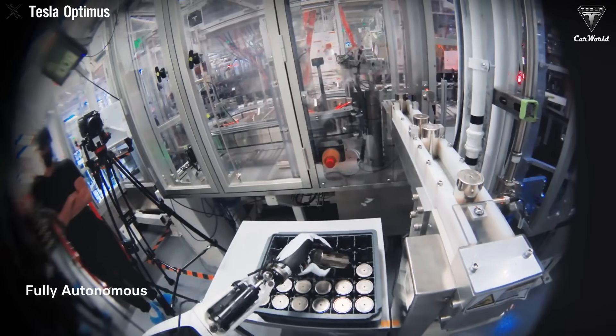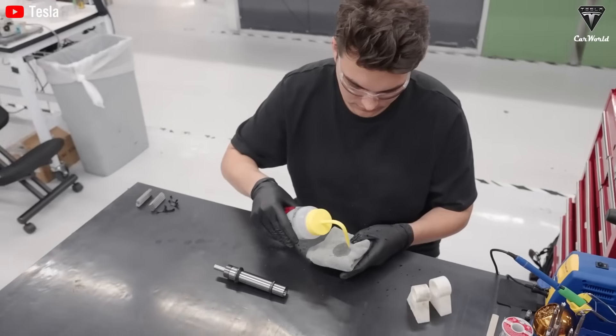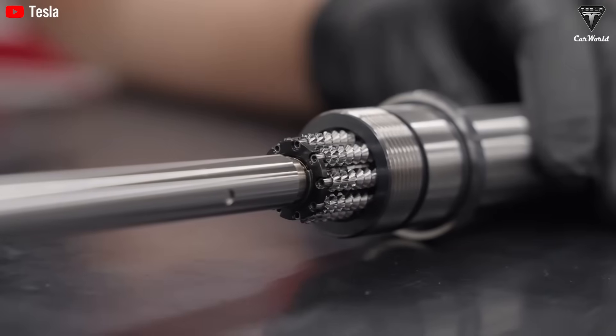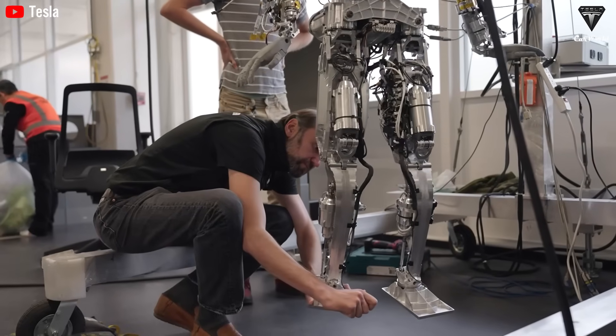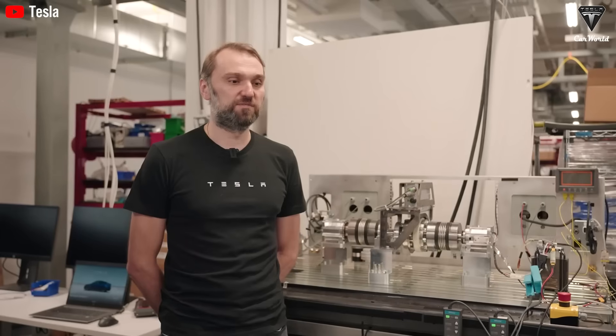This robot could handle 100, 500, or even thousands of tasks. At the end of last year, Tesla released a demo of its new 22 degrees of freedom hand, showing Optimus flawlessly catching a tennis ball with impressive precision. But 50% of the robot's mechanical complexity lies in this new generation of hands. Unlike competitors who focus on making robots that can run, jump, or have a smart brain, Elon Musk said Tesla is not taking that route — over half of the company's engineering efforts are dedicated to just one thing: the hands.